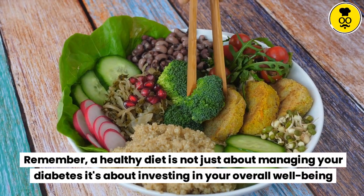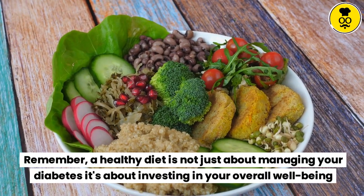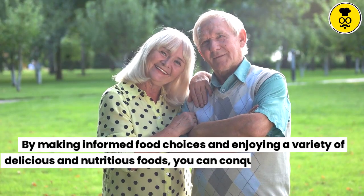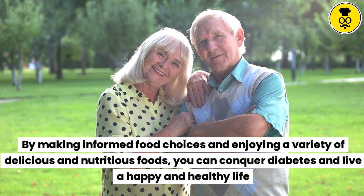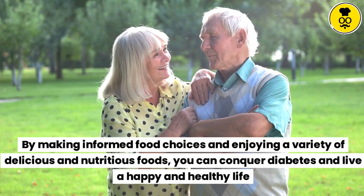Remember, a healthy diet is not just about managing your diabetes — it's about investing in your overall well-being. By making informed food choices and enjoying a variety of delicious and nutritious foods, you can conquer diabetes and live a happy and healthy life.